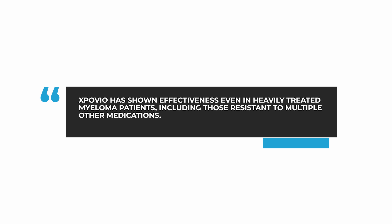Selinexor was first introduced into myeloma through the STORM trial. It demonstrated that it can work even in the most heavily treated patients. These patients were penta-refractory, meaning their disease was resistant to five drugs: bortezomib or Velcade, carfilzomib or Kyprolis, lenalidomide or Revlimid, pomalidomide or Pomalyst, and daratumumab or Darzalex. In these patients, Selinexor by itself had a response rate of about 25%. As a result, it was approved in heavily relapsed myeloma to be given twice weekly with dexamethasone alone.